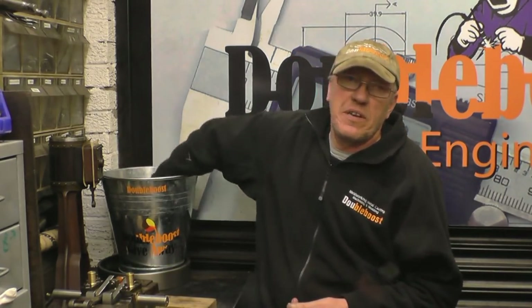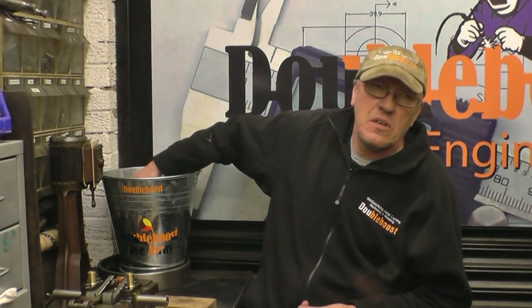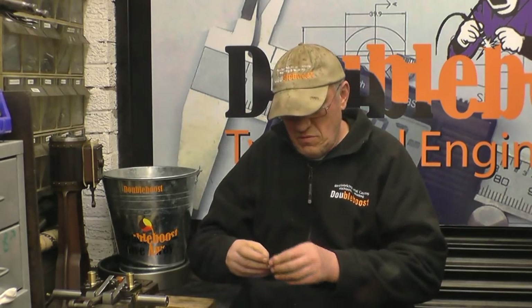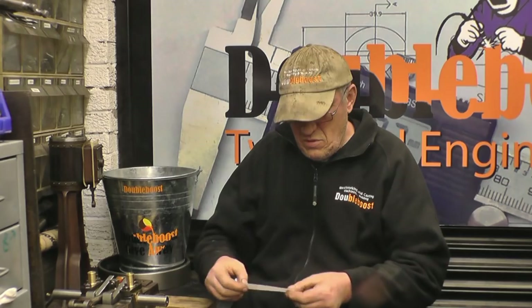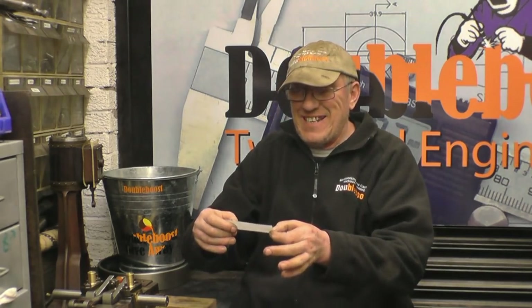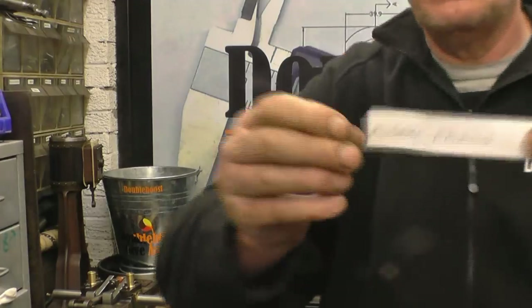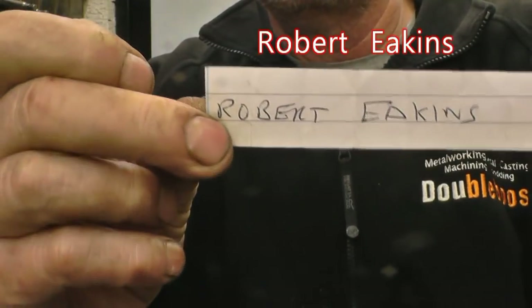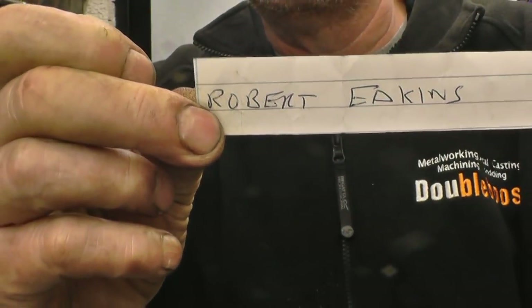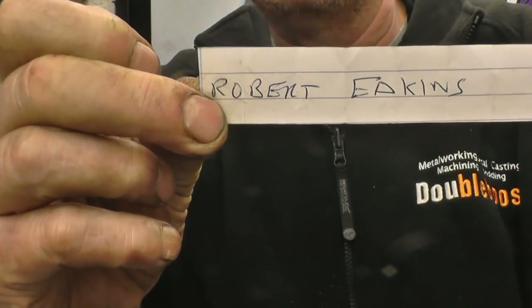It's time to do the draw for the little Mercer DTI gauge. We'll fish about in there... and what I've got is Robert Eakins - it looks like Robert Eakins. Congratulations Robert, all you've got to do is send me an email with your address and I'll post that off to you completely free, anywhere in the world.